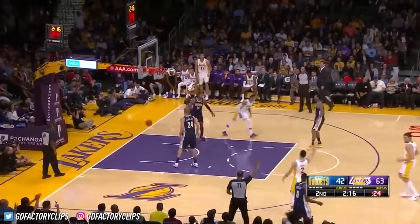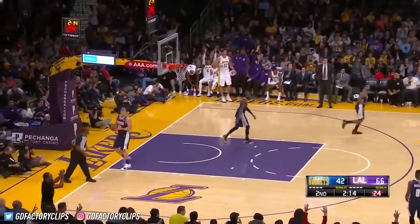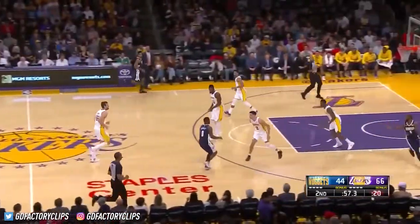Lonzo Ball for three! And you could almost see some of the relief just making that one shot.